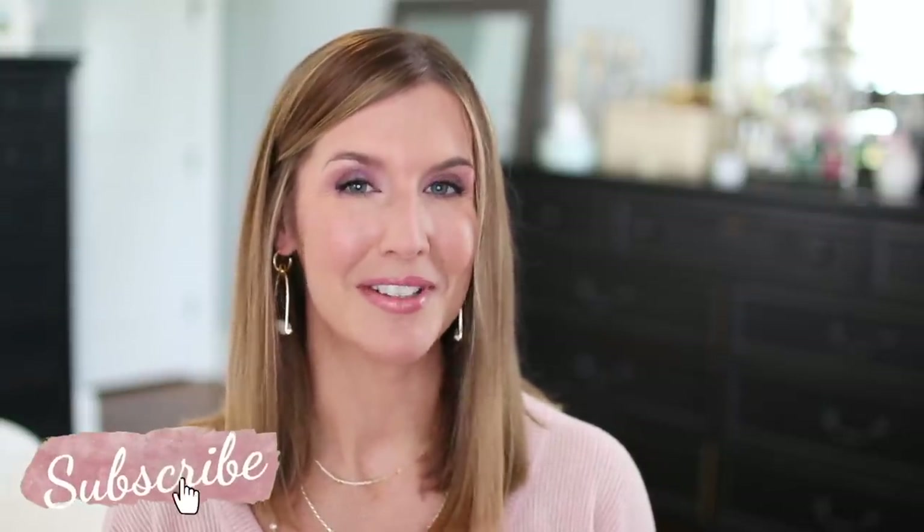Welcome back to my channel. If you're new here, welcome. I would love it if you would consider hitting that subscribe button before the end of this video. With that said, let's go ahead and get into these products that make a huge difference for me when I do or do not incorporate them into my routine.